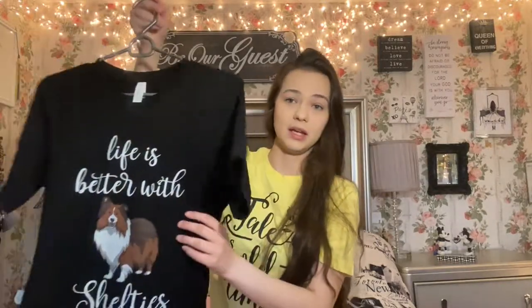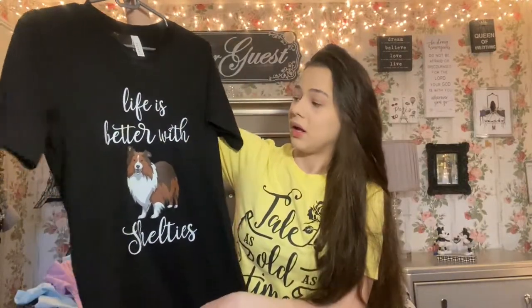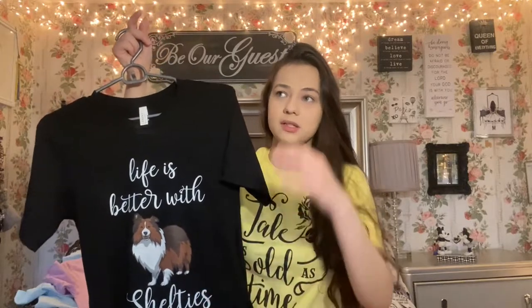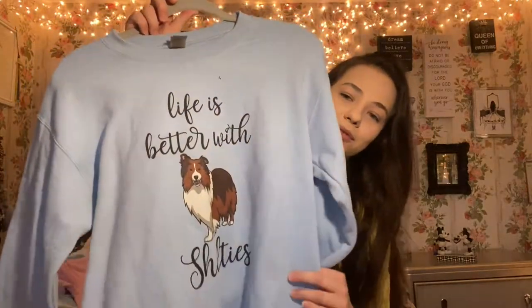The next two items say the same thing: 'Life is Better with Shelties.' My puppy passed away and he was a Shetland sheepdog, and I just really wanted something that had Shelties on it because it is very hard to find. You don't just go to a store and see Shelties — it's not as popular as say a Rottweiler, Golden Retriever, Lab, or Chihuahua. So I had to get this, and I also got one for wintertime. I'm obsessed with them — they just remind me of my dog.